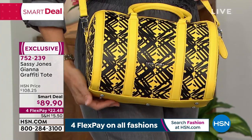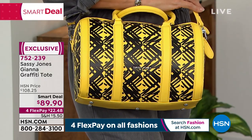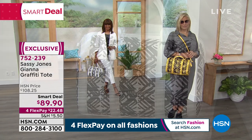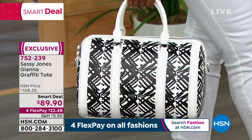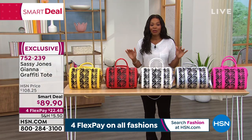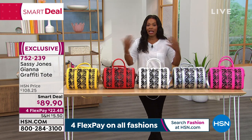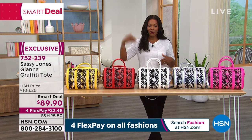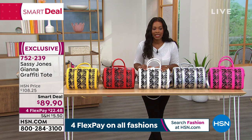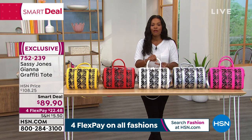The white is the most popular color right now — everybody's calling in for white this morning. Don't forget about yellow, pink, red, and silver. They're all available at a smart deal — a promotional price that won't be here forever. If you love the style, the artwork, the color, and the size — whether you carry it by hand, on your elbow, crossbody, or over your shoulder — you've got all the versatility in this bag. Four flex payments of $22.48. This is a great everyday size.